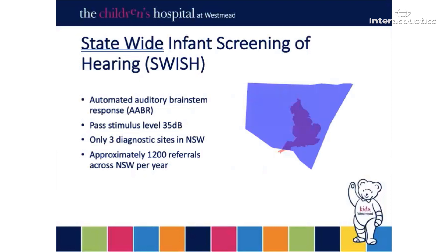Each of the Australian states and territories operate their own newborn screening program. I'm based in New South Wales and Sydney is the capital. The SWISH program, as it's called, operates using a double AABR model on all babies, no OAE screening. The AABR model is conducted on all babies except for those deemed at risk — for example, those with atresia or bacterial meningitis. Those babies are referred directly through to audiology. The stimulus for the equipment is set to a 35 dB pass, so the program is not aimed at picking up very mild losses.